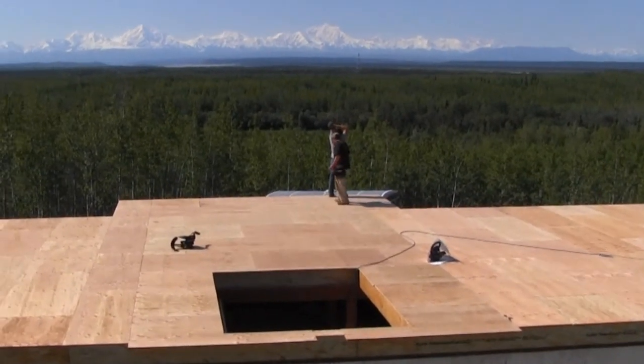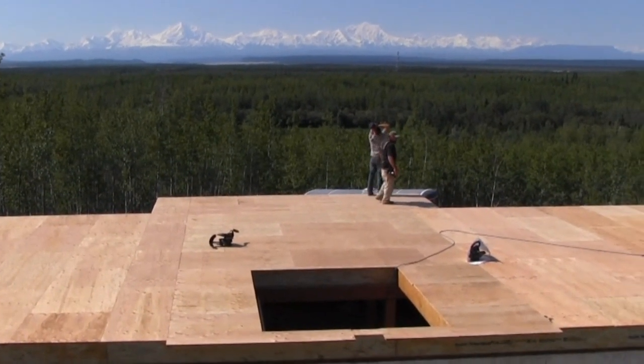Once we stood on that upper floor, the view is just amazing up here. This is why you live in Alaska — to enjoy these types of views. It's going to be pretty interesting watching all the timbers get set next week, so stay tuned. Thanks for watching, and we'll see you next week.